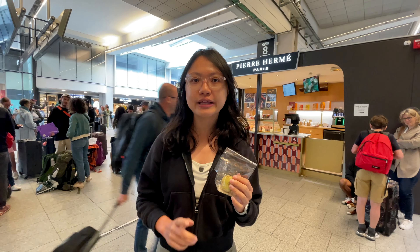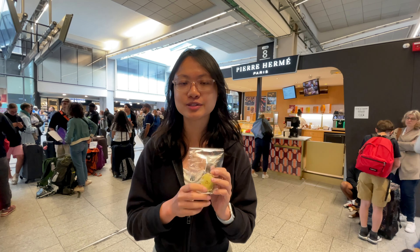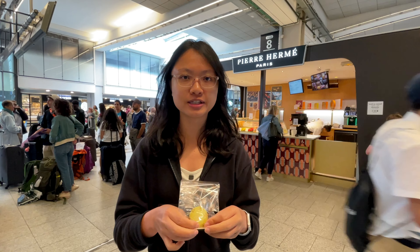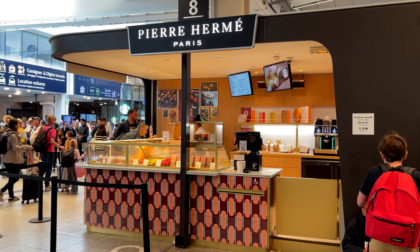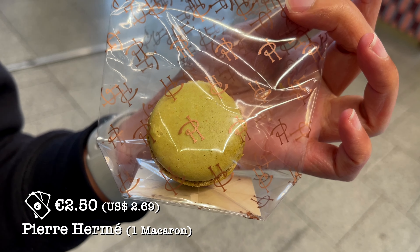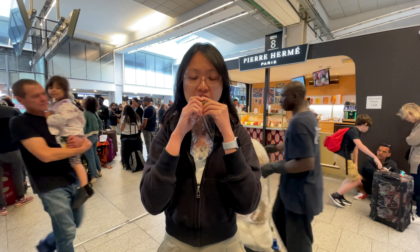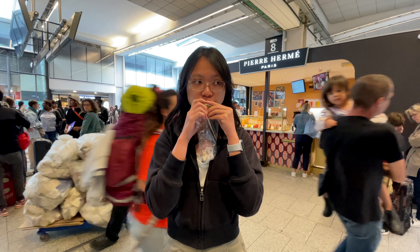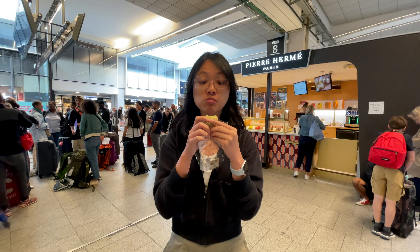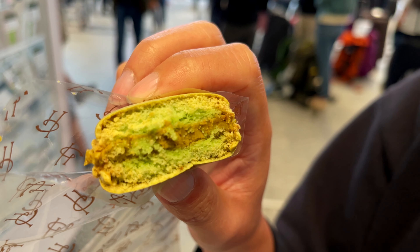It is well known that France is famous for desserts and macarons are one of them. We did some research and found that this shop sells good macarons, so we bought one. Usually we don't really like macarons because they are very very sweet. Let's see whether this macaron tastes better than the ordinary one. We bought the pistachio flavor and it is really very different.